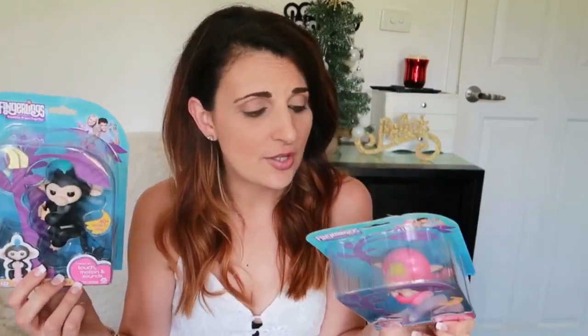I'll probably need to take the Fingerlings out of the box since they might not fit in the stocking. I'll show at the end of the video how I pack everything into the stocking, so stay tuned if you want to see that and hopefully everything will fit.